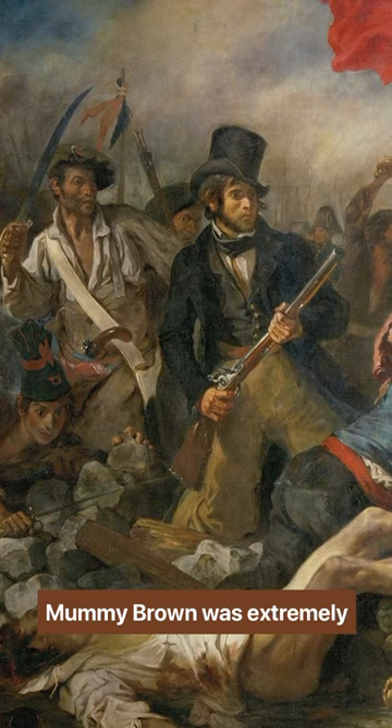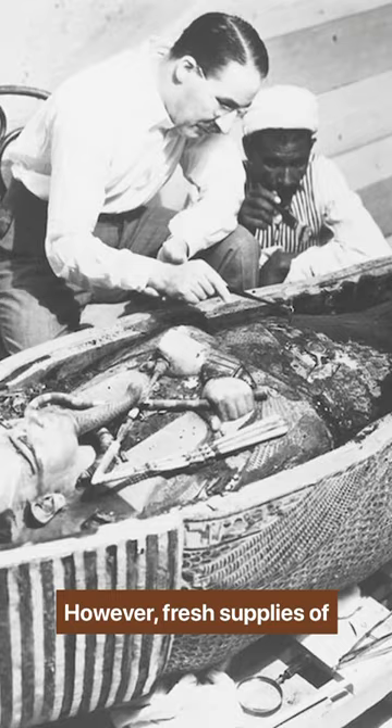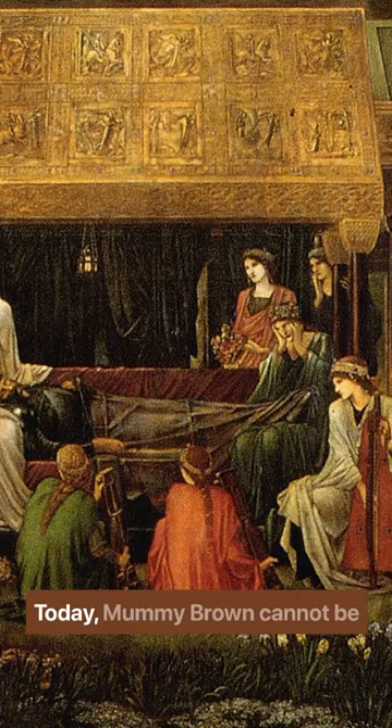Mummy brown was extremely popular from the mid-18th to the 19th centuries. However, fresh supplies of mummies diminished and artists were less satisfied with the pigment's permanency and finish. Today, mummy brown cannot be bought from any paint shop.